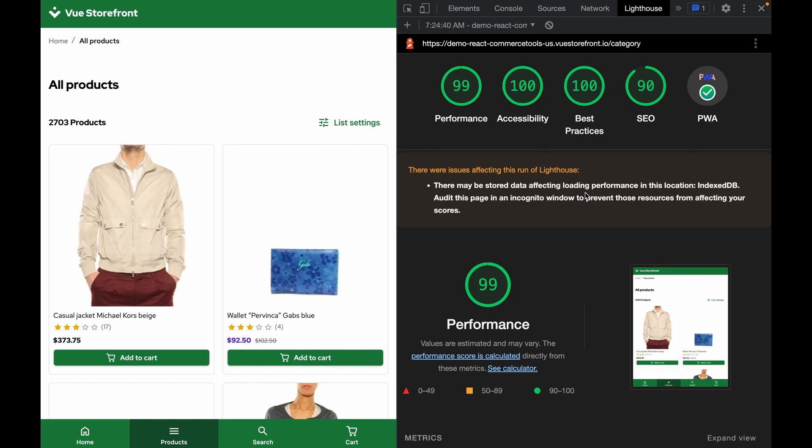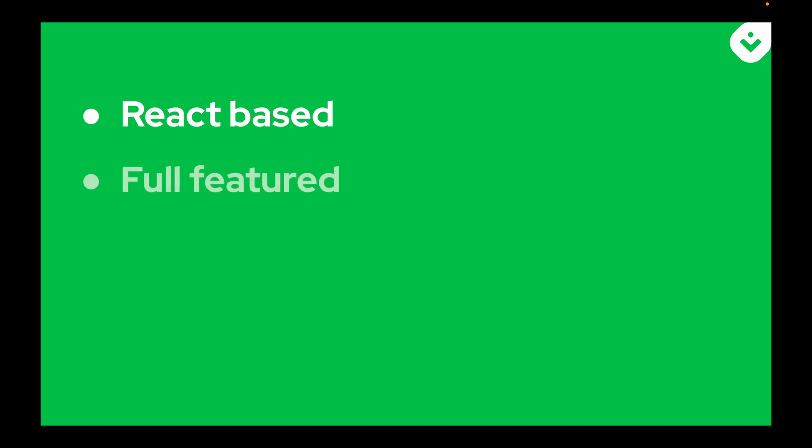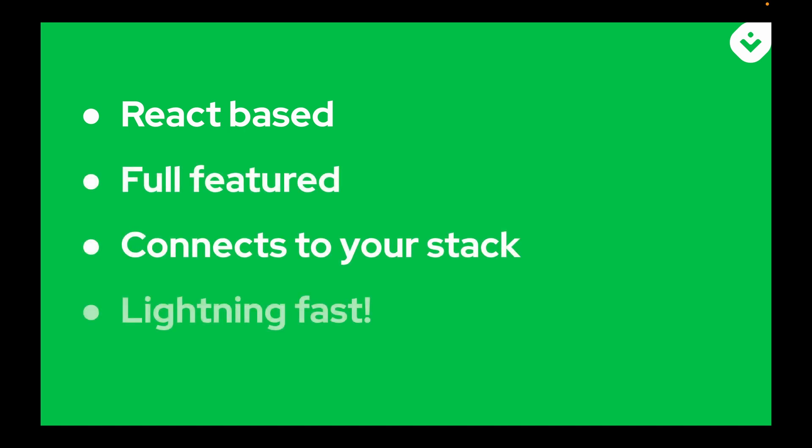So what do we know about the new React storefront? It's React-based, it's full-featured, it connects to your stack, and it's light and fast. If you want to learn more about our React storefront, check the links below.